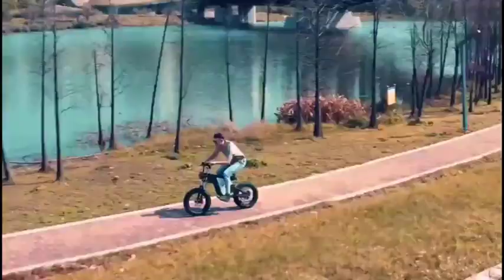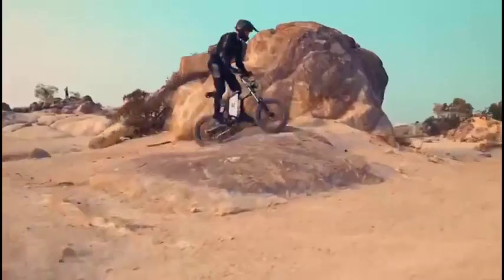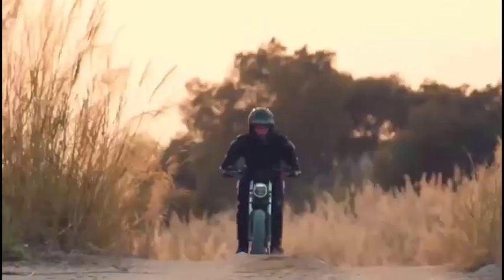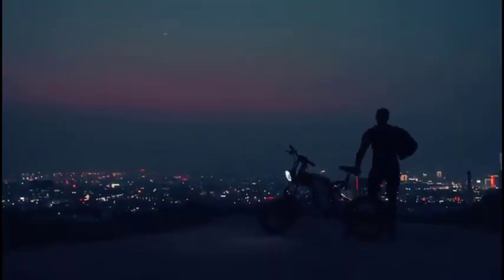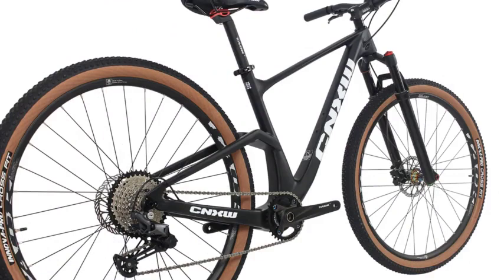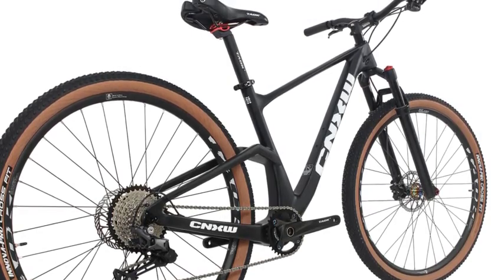Overall, the X20 Electric Bike is a well-rounded electric bike perfect for riders of all experience levels. It is powerful, versatile, and comfortable to ride, making it a great choice for commuting, trail riding, and exploring the outdoors. Pros: powerful motor and large battery, front and rear suspension, 20-inch fat tires, hydraulic disc brakes, removable battery, LED lights, LCD display, and 7-speed gears. Cons: relatively heavy at 60 pounds, can be expensive, and some users have reported problems with customer service. It is important to be aware of the weight and price before purchasing.